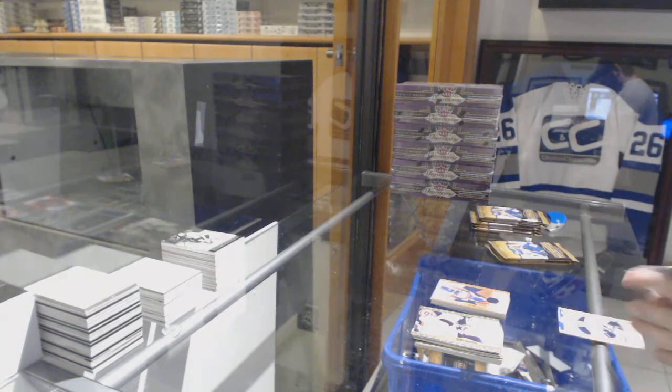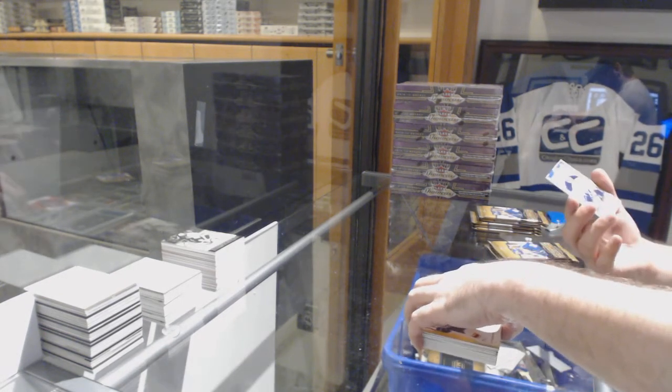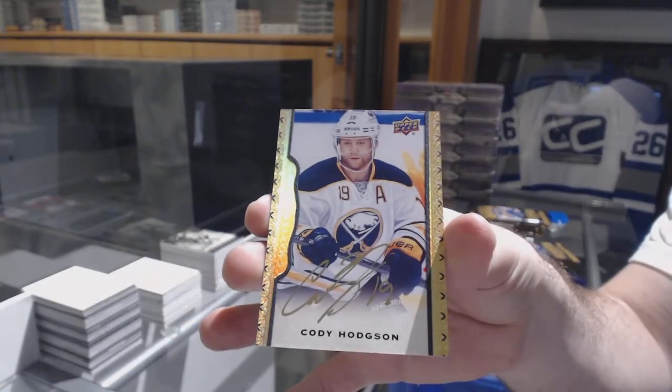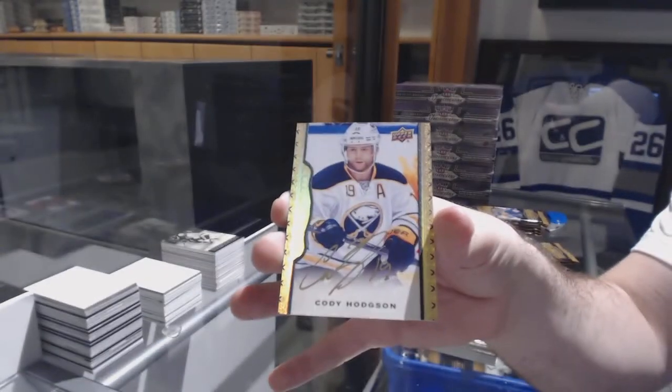We've got a black border autograph numbered to 15 for the Buffalo Sabres - Cody Hodgson! Black border auto Cody Hodgson.